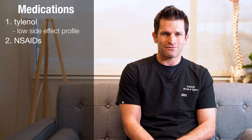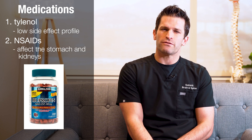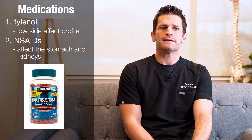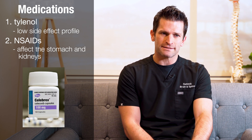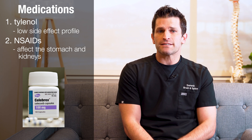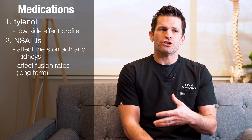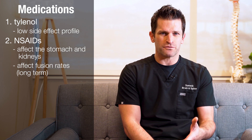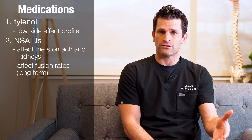The next group of medications are called NSAIDs, or non-steroidal anti-inflammatories, which include medications like ibuprofen. NSAIDs can affect the stomach and the kidneys, so patients with bad kidneys probably should not take them. We often use Celebrex postoperatively because it's easier on the stomach than ibuprofen. One downside of NSAIDs is that long-term use can affect fusion rates, so after a fusion we prescribe them for a couple of weeks and then advise patients to stop. If you haven't had a fusion, NSAIDs could be taken longer.